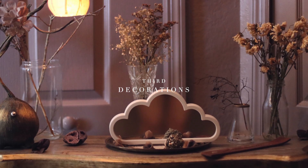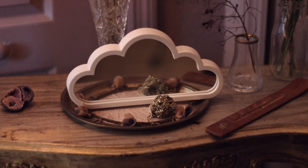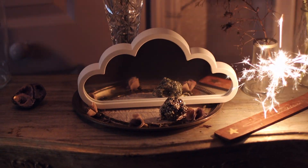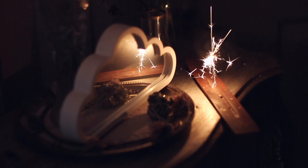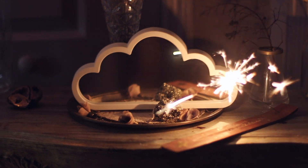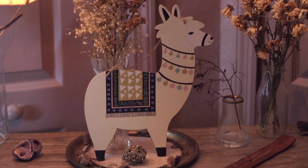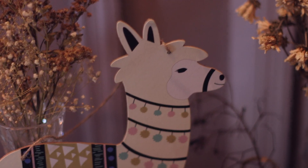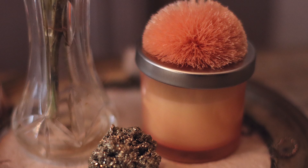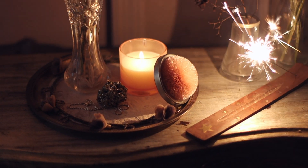Moving on to decorations — Dollar Tree is carrying an array of new decor items, for example this cloud mirror. Although it's not my personal style, if you create a collage on a wall with a couple of them, I do believe it creates a beautiful atmosphere for a girls' or boys' bedroom. They also carry this wall decor that complements this entire pastel theme they're going for, and with these selections I'll show you in this video, you can really decorate a bedroom on a very low budget.